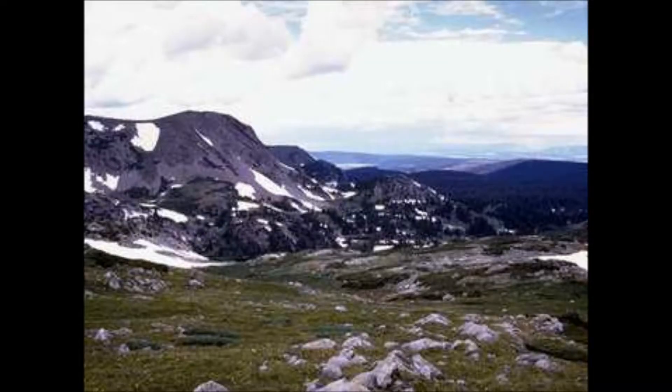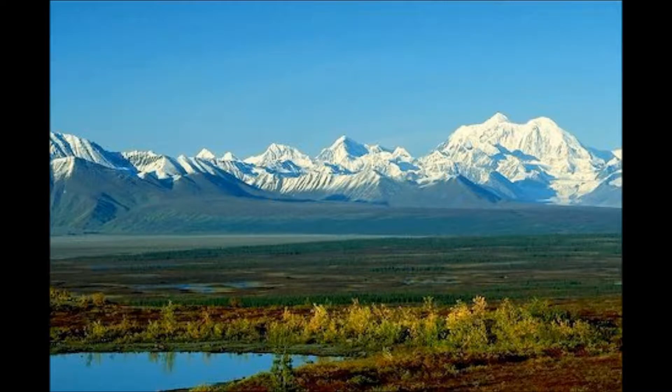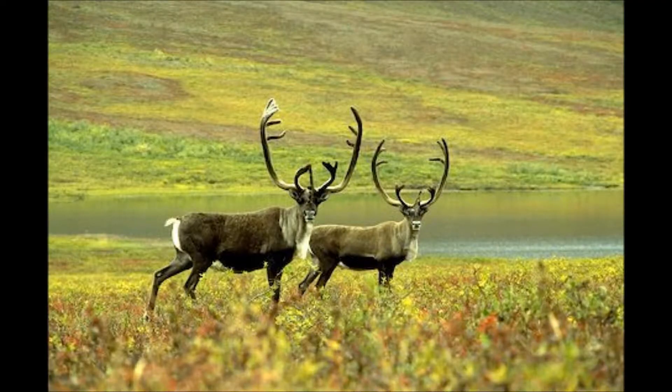You may ask what the importance of the tundra is if it is covered in snow and seemingly devoid of life half the year. Well, the tundra is a carbon dioxide sink — a biomass which takes in more carbon dioxide than it releases. In other words, the tundra naturally takes care of carbon dioxide, a greenhouse gas that humans tend to mass produce.